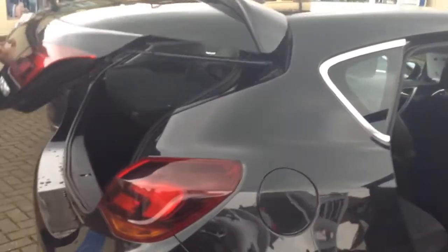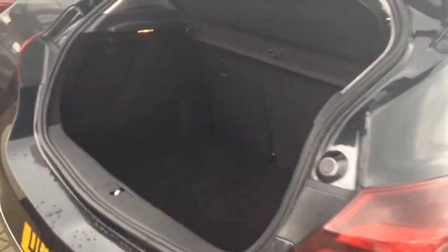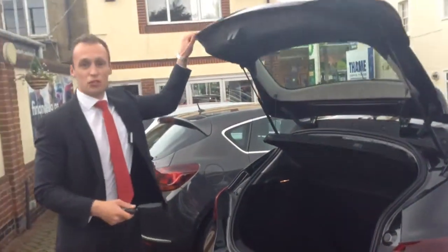Last but not least, on the Astra you get plenty of boot space as well, because they know people driving these need plenty of boot space with the family. In the new Vauxhalls you also get the compression kits, which are great if you don't know how to change a tyre — just plug it in, fill it up, and you can drive on.